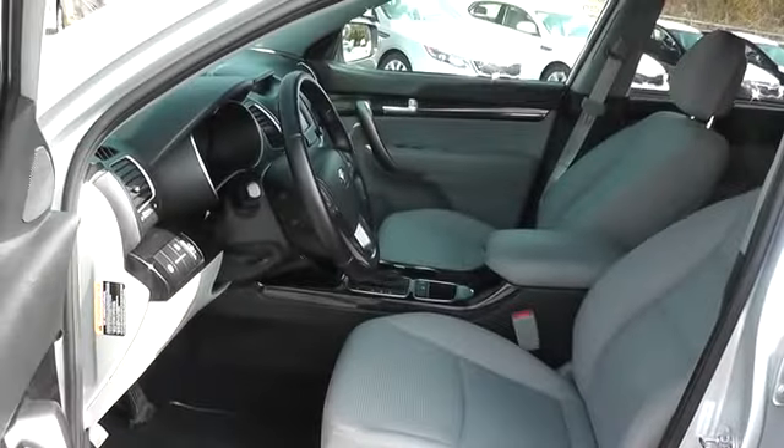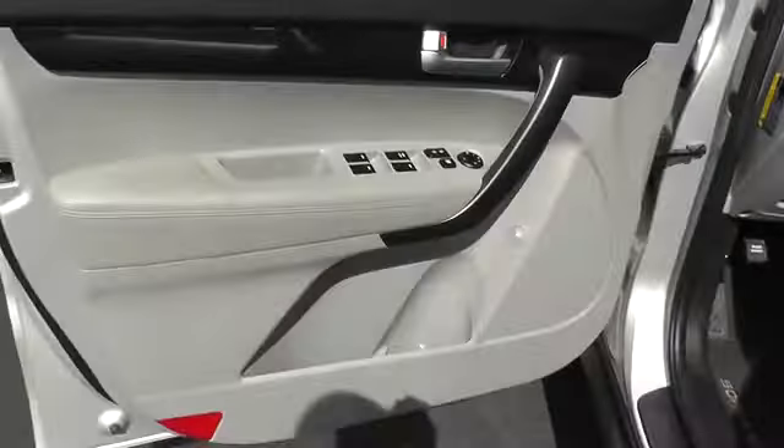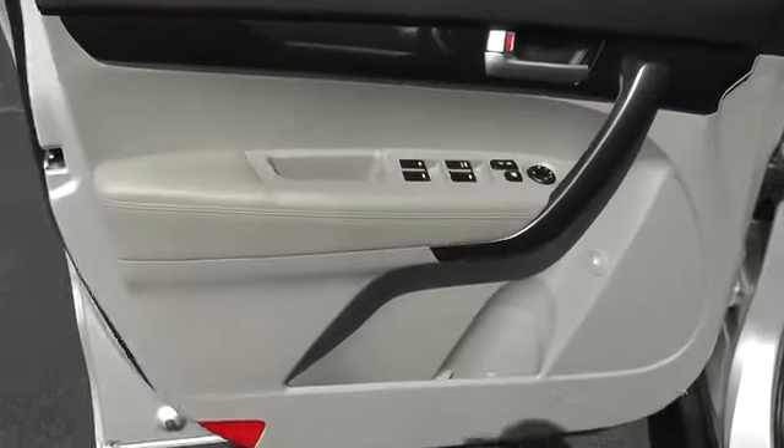Driver airbag, power steering, aluminum wheels, cruise control, Bluetooth, AM FM stereo radio, bucket seats, power locks.